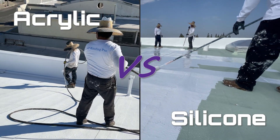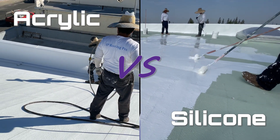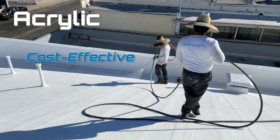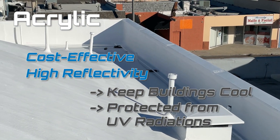In the realm of cool roof coatings, acrylic and silicone are front runners, each offering unique advantages. Acrylic coatings are cost-effective and renowned for their reflectivity, keeping buildings cool and protected from UV radiation.